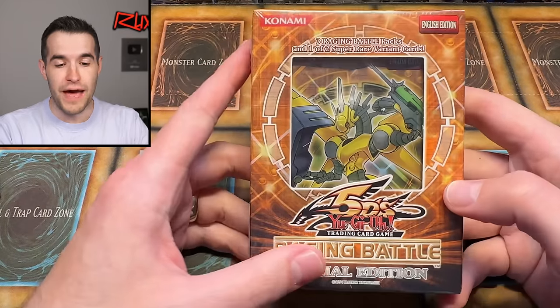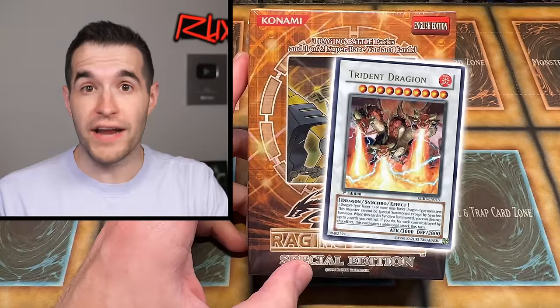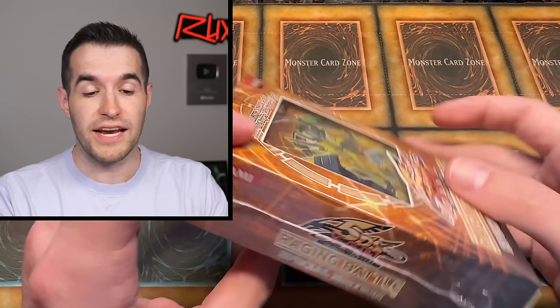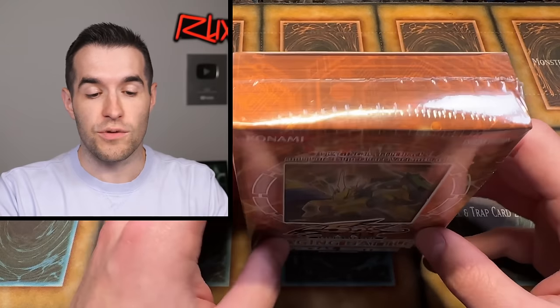What's up, guys? We're back with another epic opening. This one's going to be insane because Raging Battle — we did a box break recently of a first edition box, and I realized just how many amazing cards are in this set. The ever-popular Trident Dragion can be pulled here in Ultra and Ultimate Rare. There's also a Ghost Art Power Tool Dragon, Phenixian Cluster Amaryllis Super Rare at $40-plus for an Unlimited. This has some crazy potential.